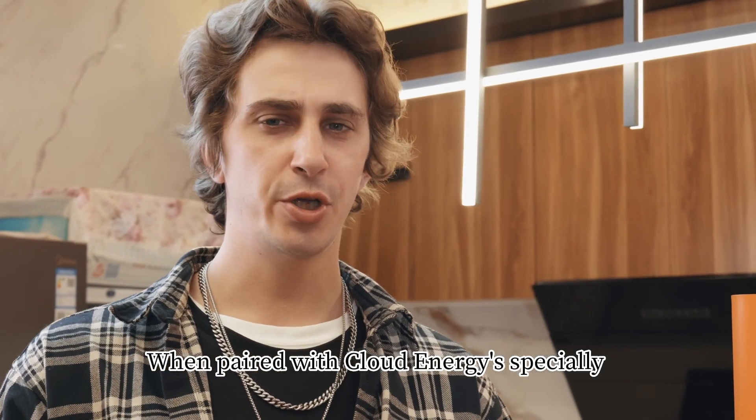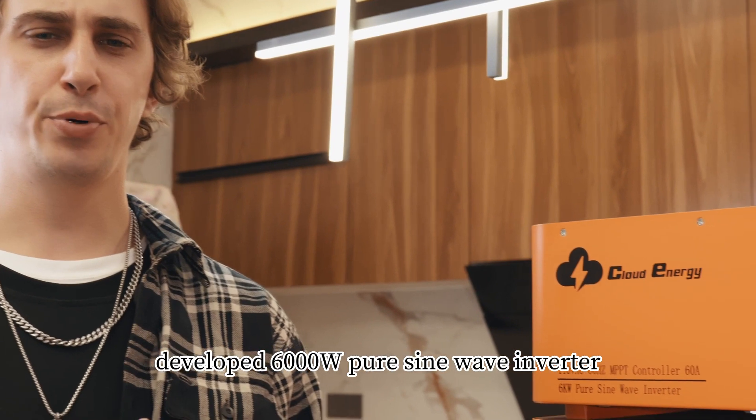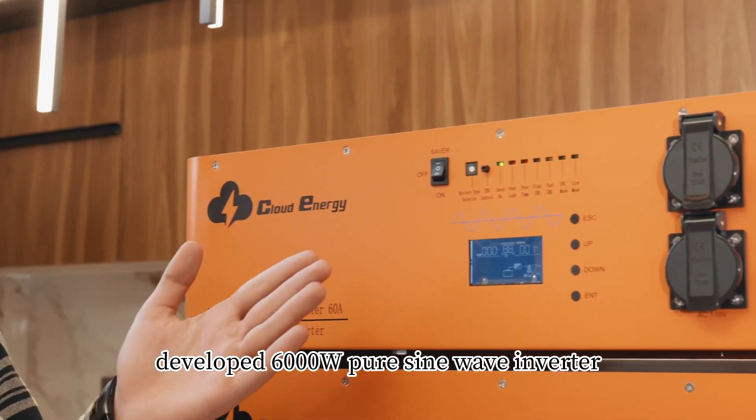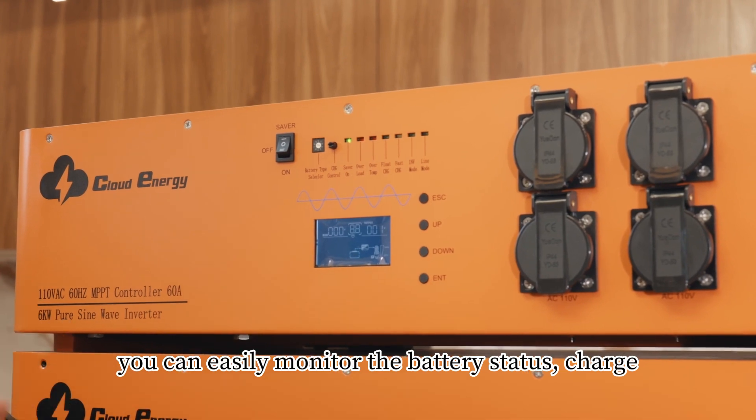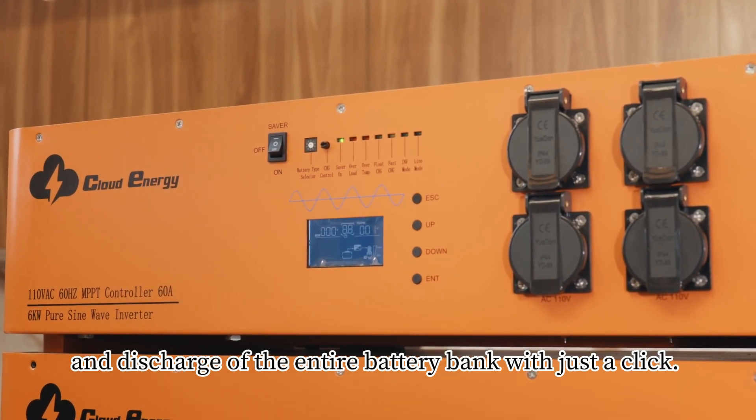When paired with Cloud Energy's specially developed 6,000-watt pure sine wave inverter, you can easily monitor the battery status, charge, and discharge of the entire battery bank with just a click.